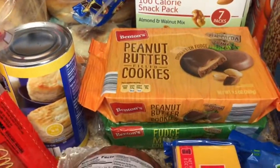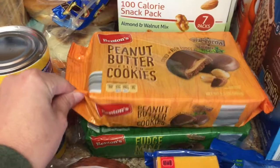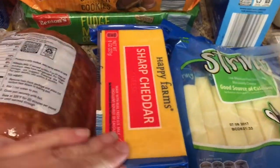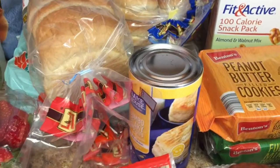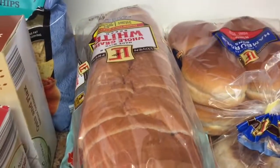If you like Girl Scout cookies but don't like paying four dollars a box, these are so similar — they are a knockoff of Tagalongs and Thin Mints and they're $1.39 at Aldi's. They're our favorite cookies. I got a block of sharp cheddar and a block of white sharp cheddar, some pre-sliced ham, some pepperoni, and some jumbo biscuits.